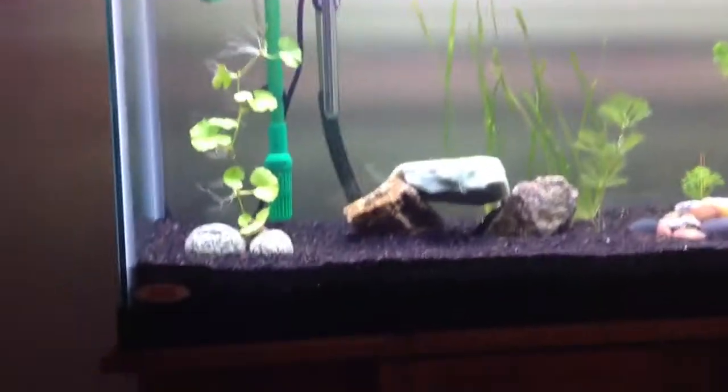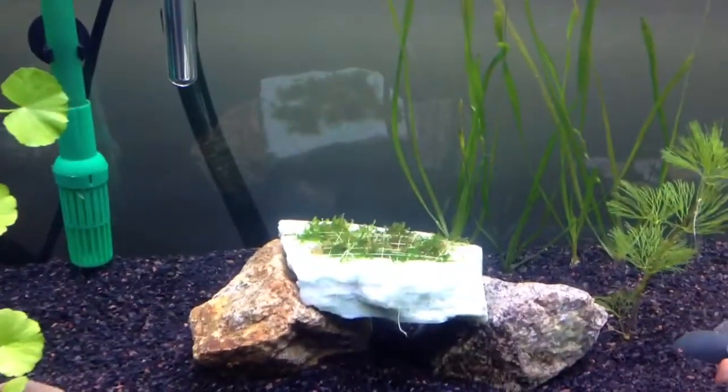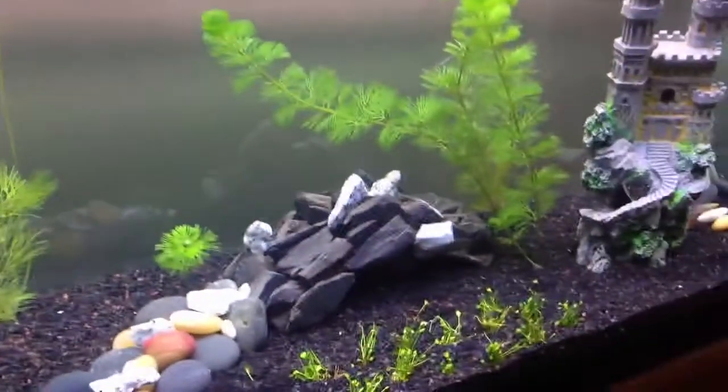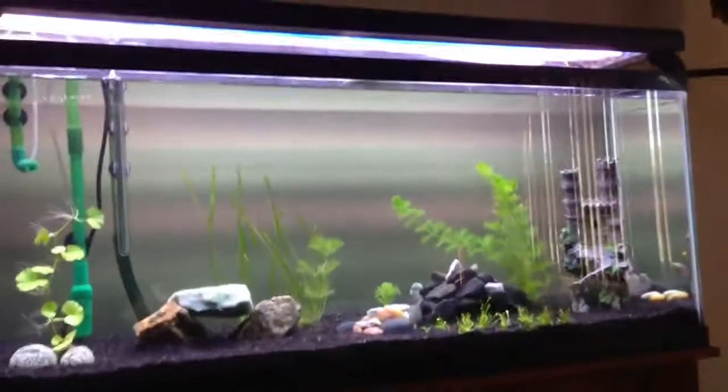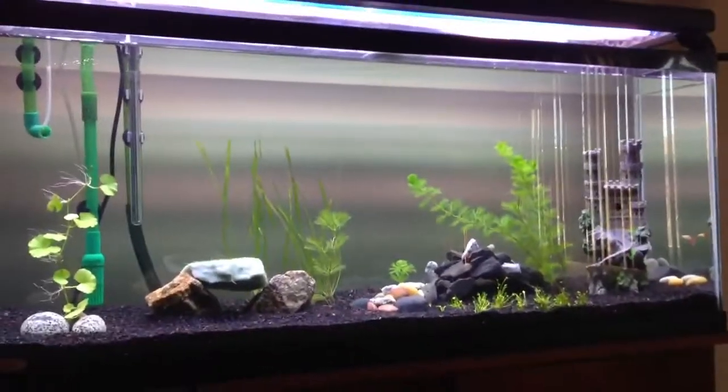I got some moss tied up to that rock — some java moss. Don't know what I'm gonna do there yet, but I'm definitely gonna get a heavily planted aquarium. Thanks for watching, guys.